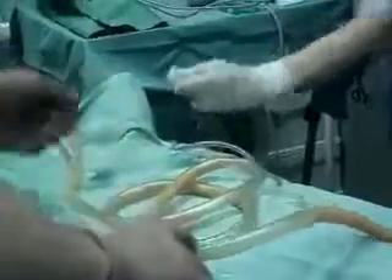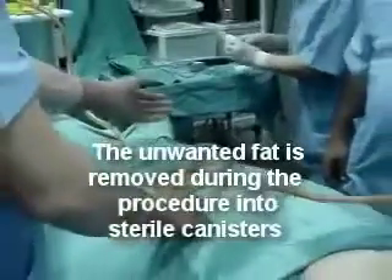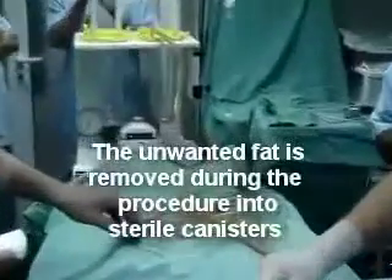These typical results can be clearly demonstrated by comparing the contents of a collection container used in conventional liposuction versus one used in VASER liposelection.